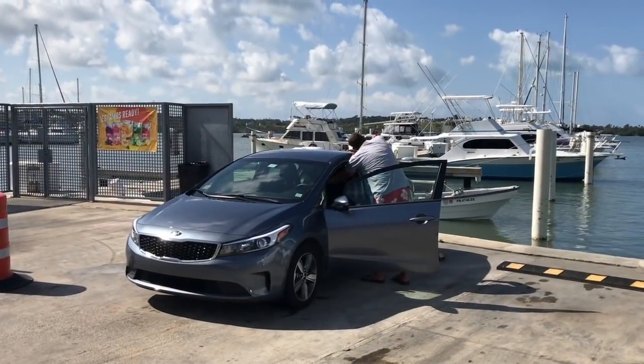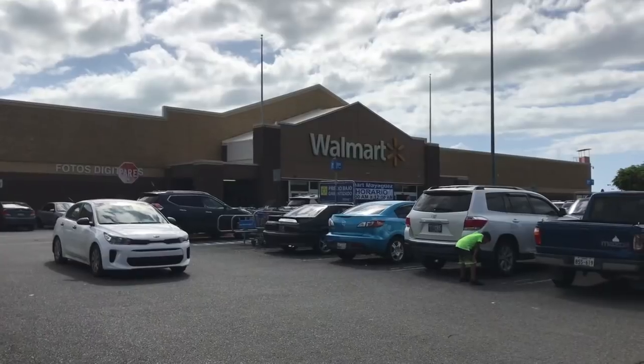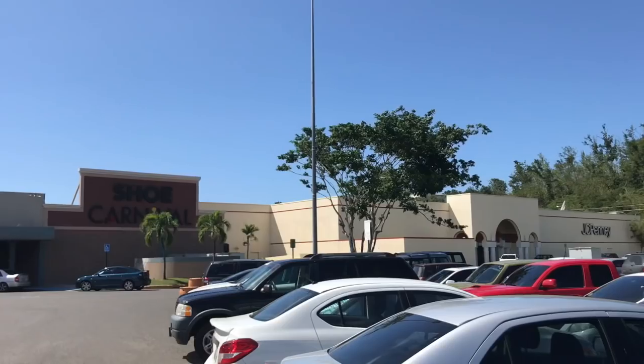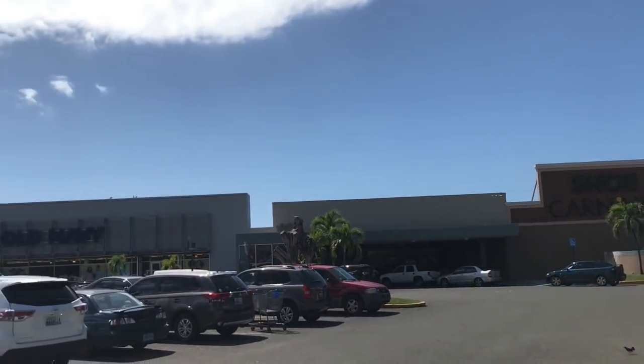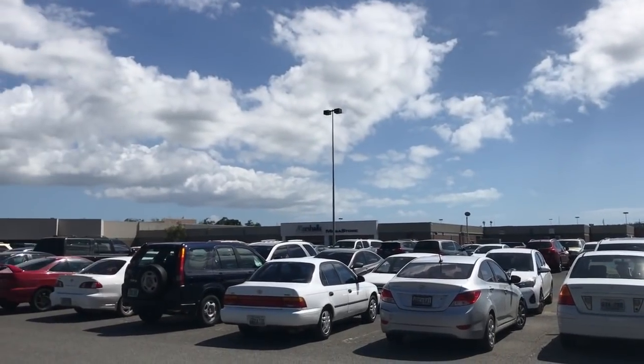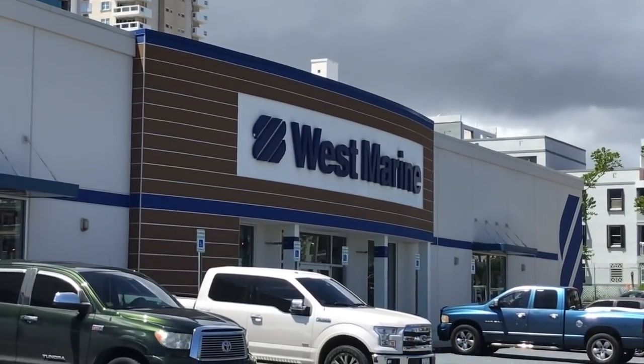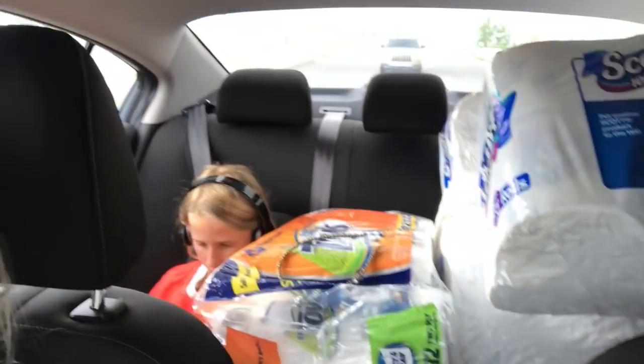Within 20 minutes from the marina, you have access to anything and everything you can imagine. There's a Sam's Club, Walmart, Home Depot, pharmacies, banks, and more. If you like American fast food chains, you'll find them all in Puerto Rico. And if you need something from West Marine, a marine chandlery, you can tell Jose what you need and he'll get it delivered for you.